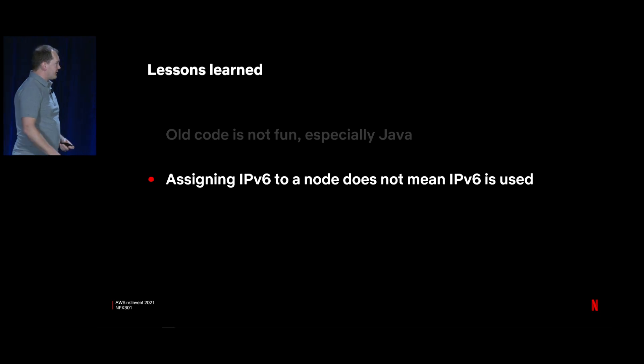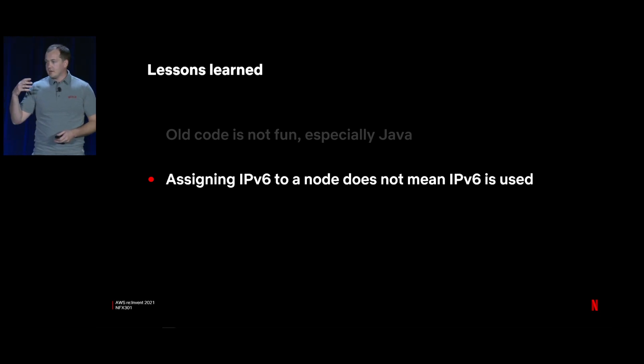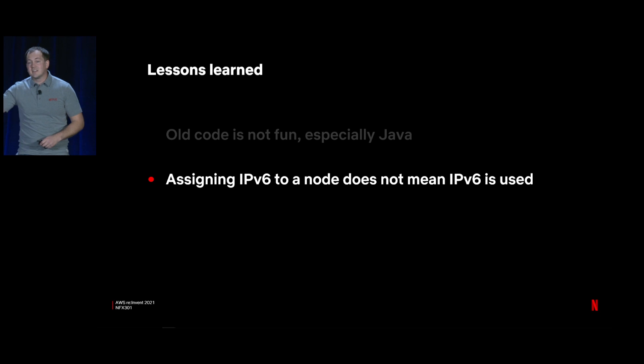My next lesson learned: assigning IPv6 to a node doesn't actually mean it's going to be used. Similar to the Java problem, the JVM was explicitly preferring V4. But once we fix that, we see another problem. We operate nodes inside Netflix with sidecars — these are generally very independent from the workloads. If we fix the JVM problem and a Java service uses V6 for ingress and egress, sidecars on that node may still prevent moving from dual-stack to IPv6-only. When thinking about how to move to V6 only, you can't just think about the workload — you have to think about the entire compute node, sidecars included.